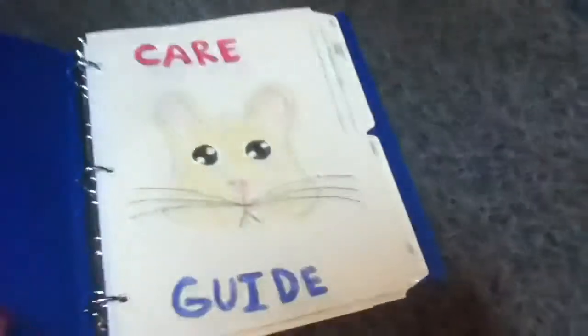Hi guys, so today I am going to show you my hamster binder and I'm also going to teach you how to make it. So this is my lovely hamster binder.